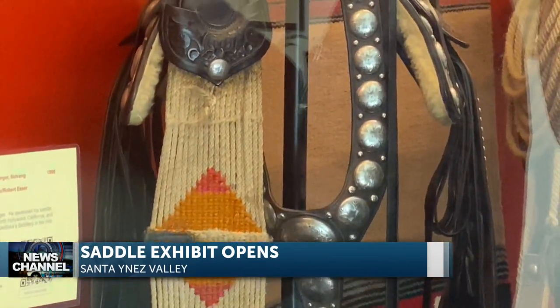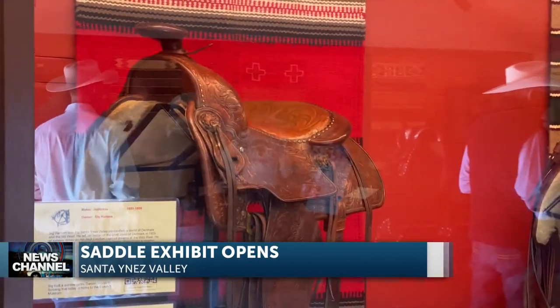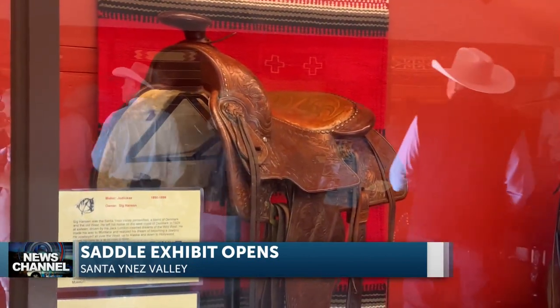The exhibit is called the Evolution of the California Stock Saddle. Saddle experts on hand for the exhibit opening said many of the saddles are in their original form.